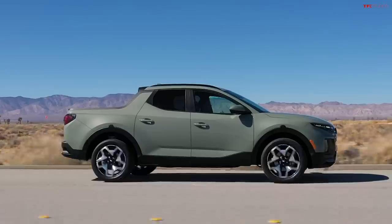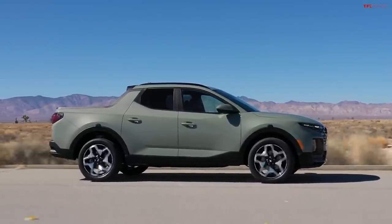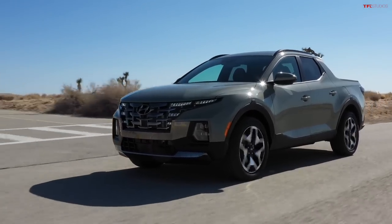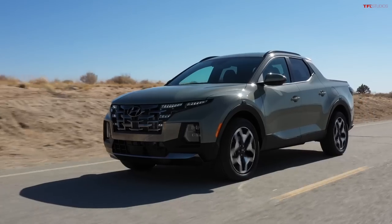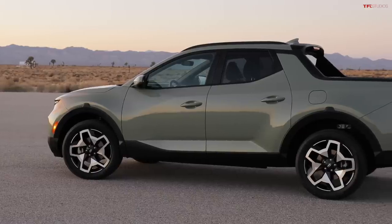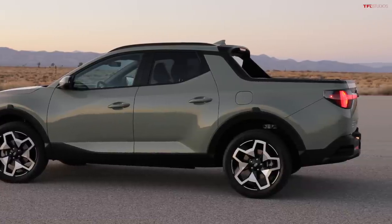The question is whether it's going to be competitive with the new compact trucks. The Santa Cruz concept came out in 2015 at the Detroit Auto Show and it's basically a Hyundai Tucson-based trucklet. It's an SUV with the butt cut off, with a roughly four-and-a-half-foot pickup truck bed in back, four doors, a kind of crew cab design, unibody construction, and it's supposed to slot in underneath mid-size trucks — smaller than a Tacoma, Ranger, or Frontier.